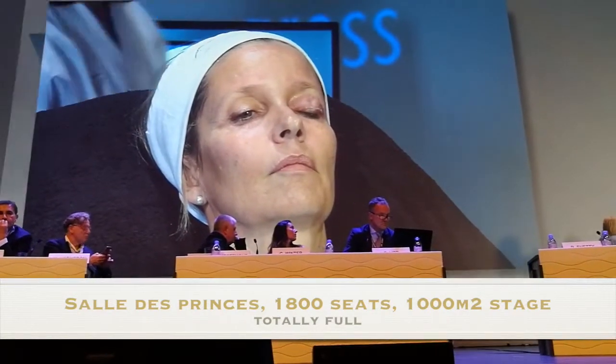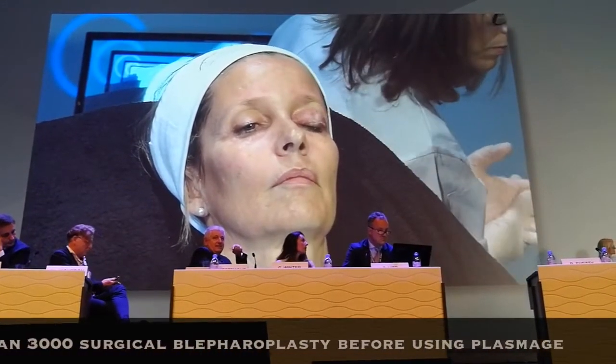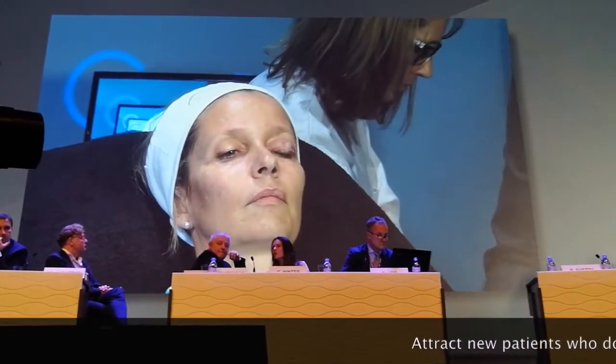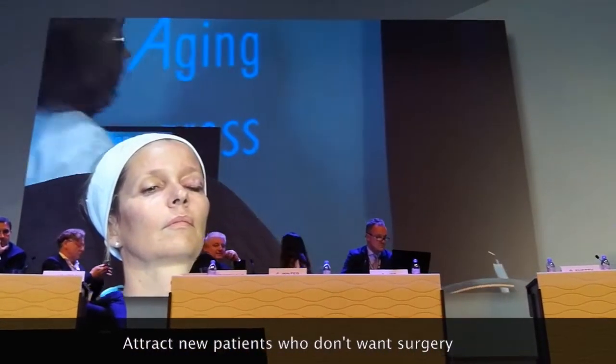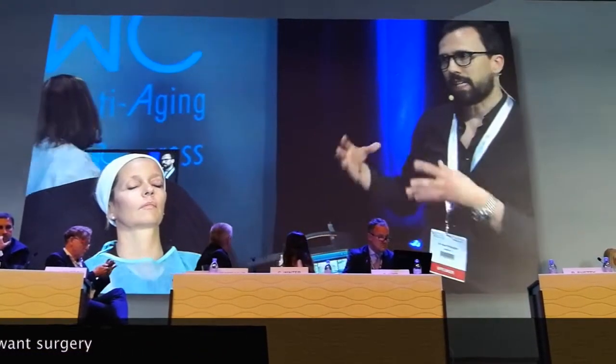I installed this device in my clinic about one year ago. I did around 3,000 upper eyelid blepharoplasties so far surgically, and still I was having patients that were not yet ready for surgery — and also patients who might have a lot of skin excess who are not willing to undergo a surgery. We have something here to offer with this plasma energy device.